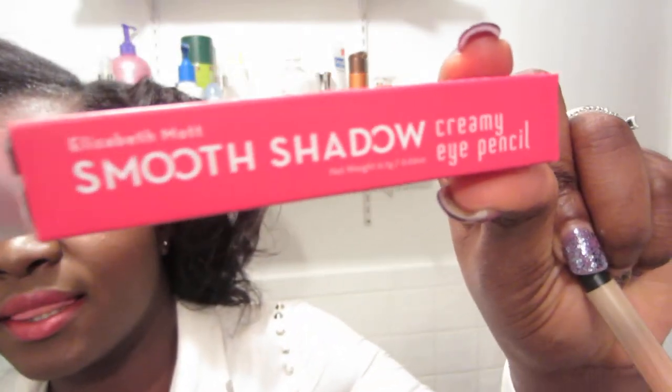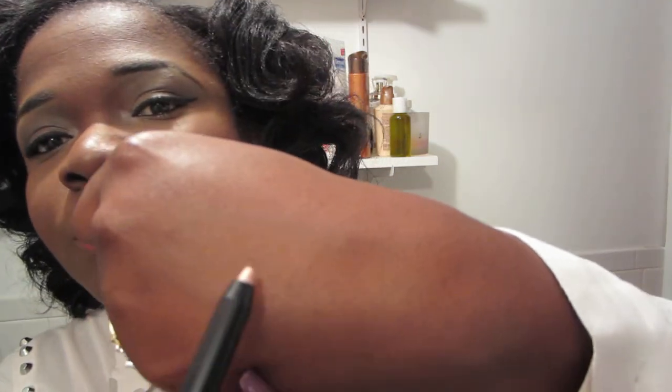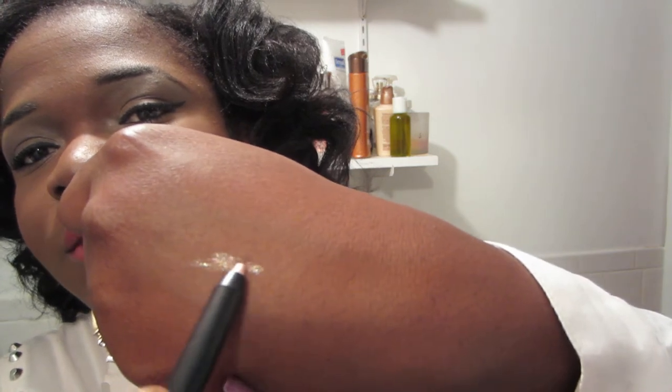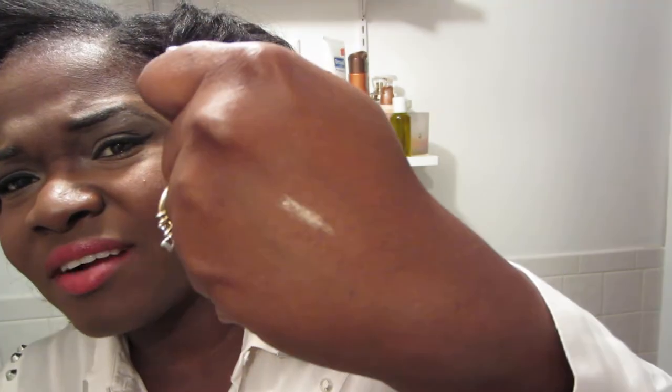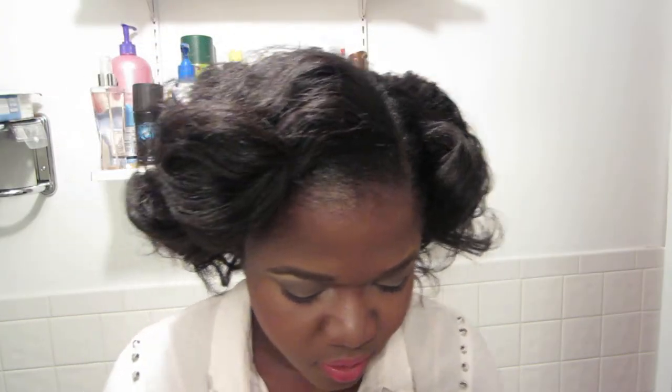The first thing is by Elizabeth Mott — it is her Smooth Eyeshadow Creamy Eye Pencil. The packaging looks like this. This is a trial size and the color I got was in Pearl — I'm going to give it a little swatch. It is more like an iridescent color. It's not gold, it's definitely not white — it is a pearly color with hints of shimmer in there.